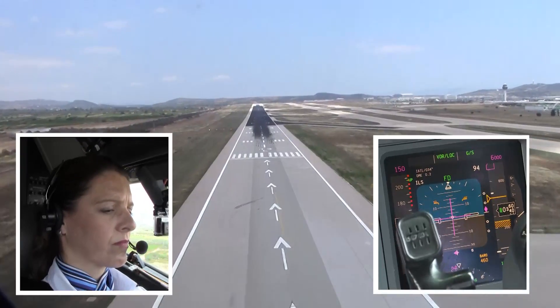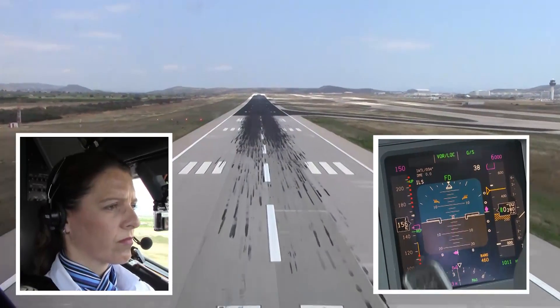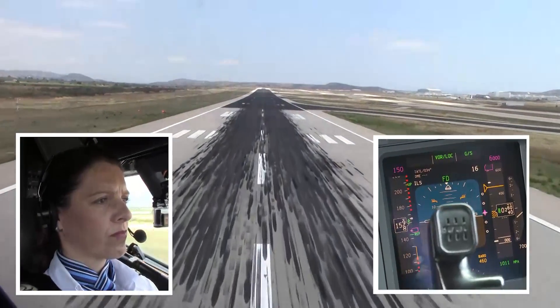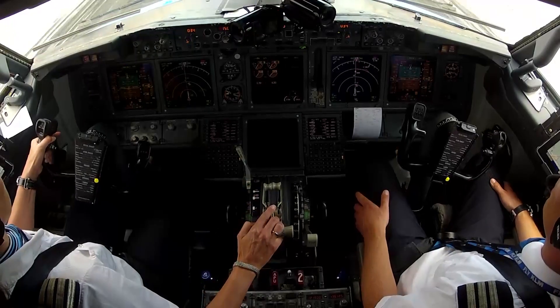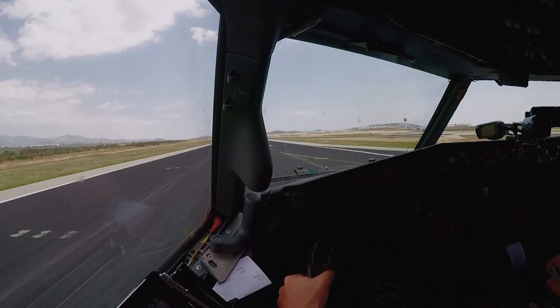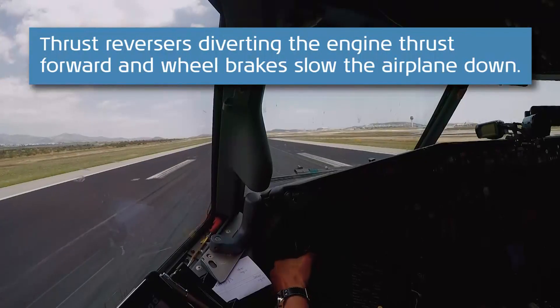100. 50. 40. 30. 20. 10. Thrust reversers up. Three first. Normal.